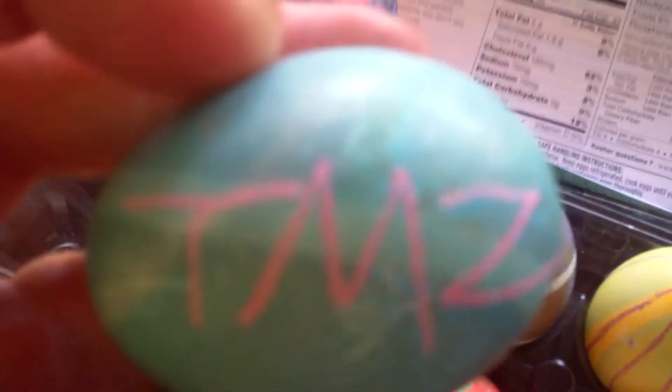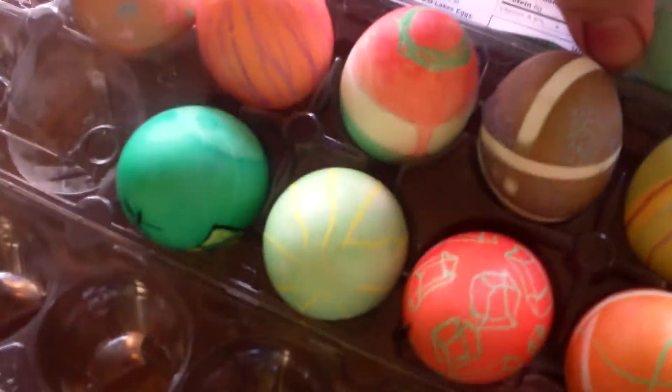I did a TMZ egg. I just thought the logo was pretty easy to imitate, so I did that.